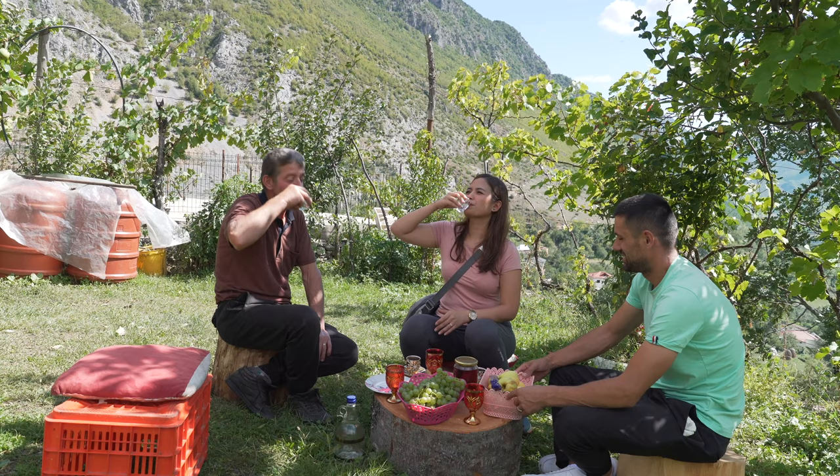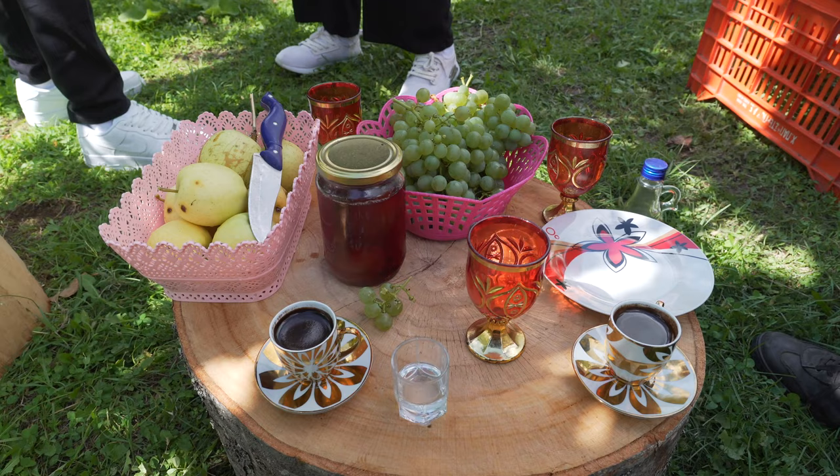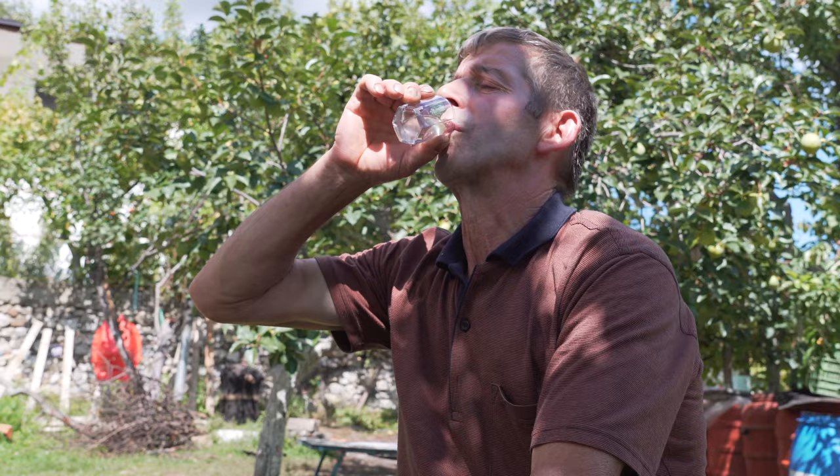He does the best rakia in this village. So how long has he made that? It's actually nice. I think more than 30 years — learned from his father, it's generation by generation.